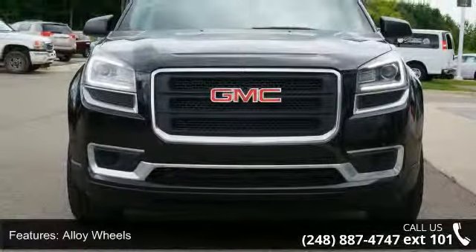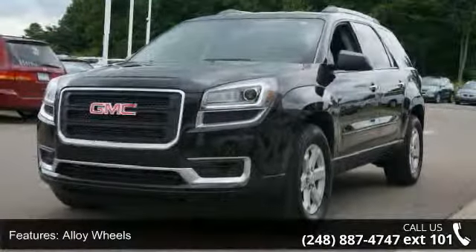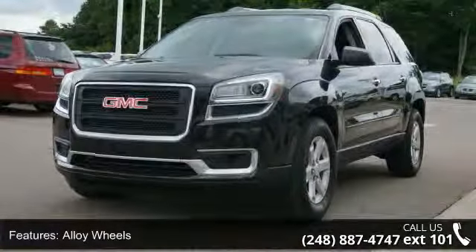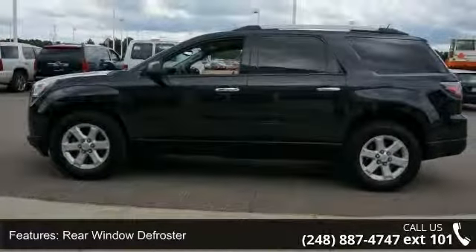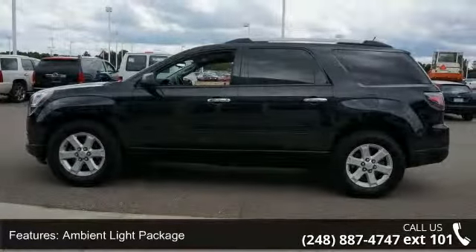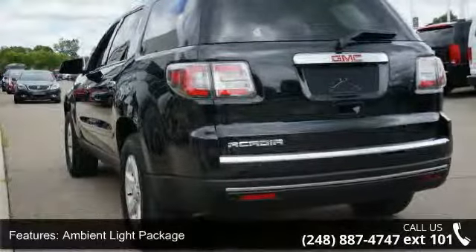Some of the top features included with this vehicle are auto at night on/off delay, air conditioning, alloy wheels, traction control system, side airbag system, cruise control, rear window defroster, and tinted glass.